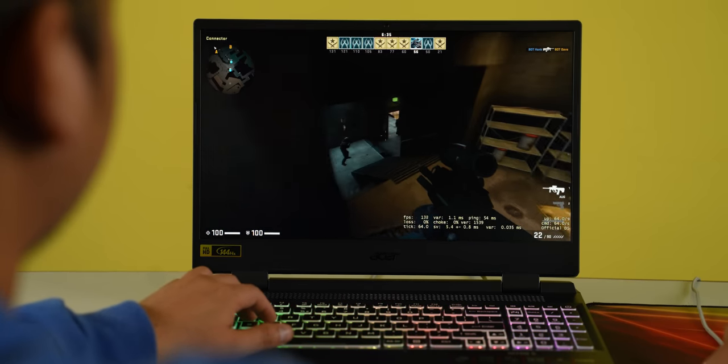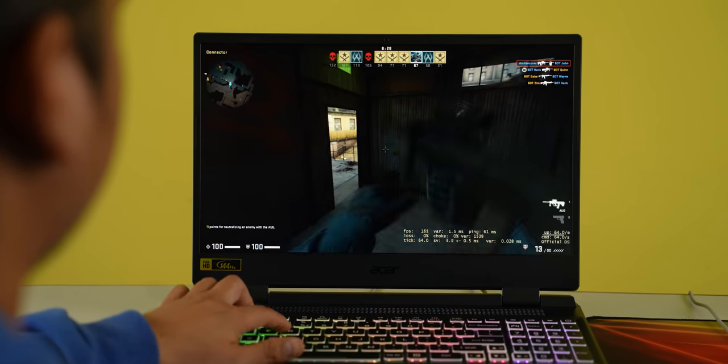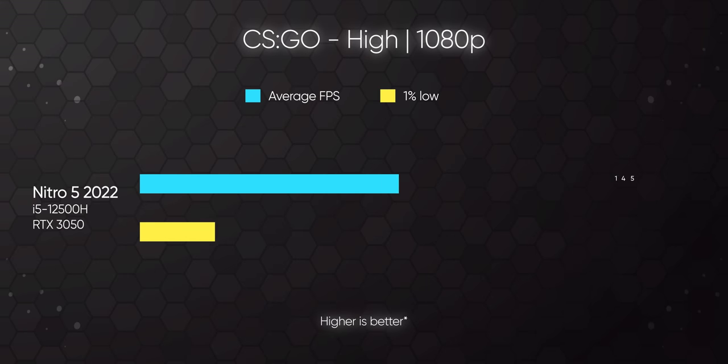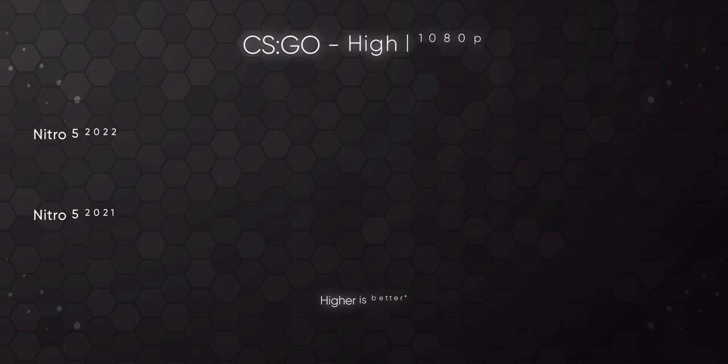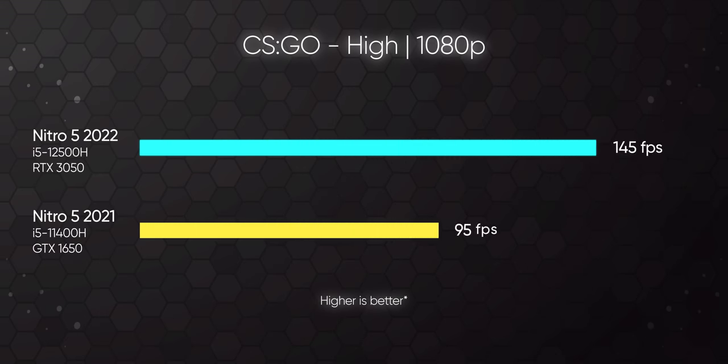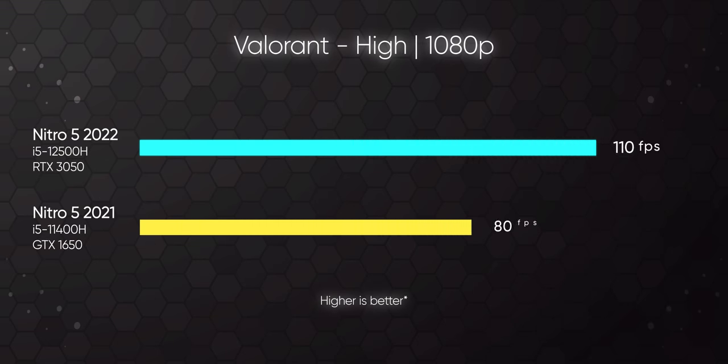You can play a lot of games on this laptop. Especially with the 12th Gen processor, CPU-intensive games show a lot of improvement. For instance, in highest settings, you can get around 145 FPS on average. Comparing to last year's Nitro 5, I was getting only 95 FPS on average. In Valorant on highest settings, it now gets around 110 FPS — that's around a 38% better result.